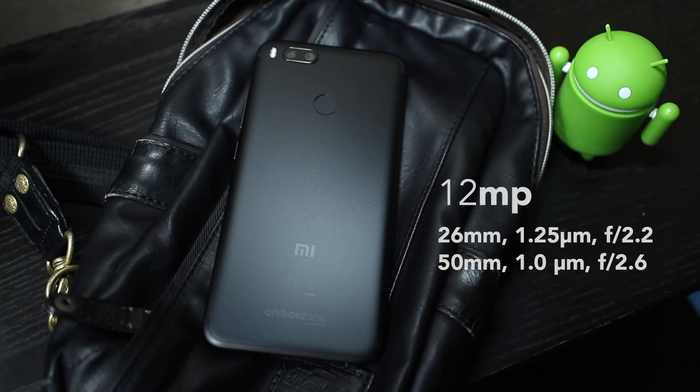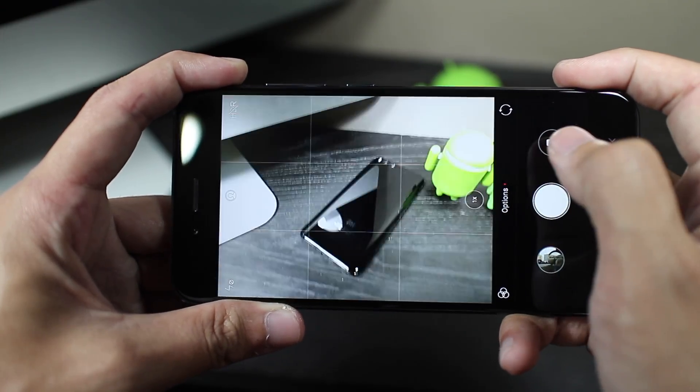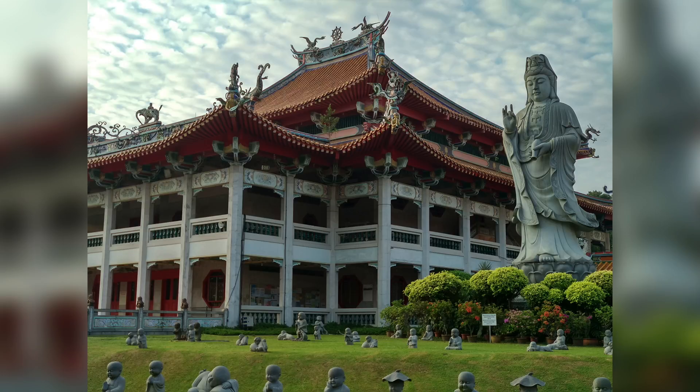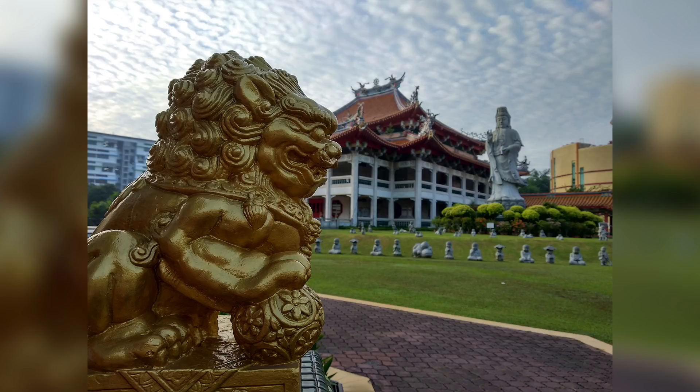One of the headlining features of the Mi A1 would be its dual 12MP camera. It's a usual wide angle and telephoto lens setup, so you get 2x zoom and a portrait mode. It works decent enough if you're into that sort of thing, but I don't really find it that useful since it only works in good lighting. For normal shooting, it's a perfectly serviceable camera, but definitely not flagship level.